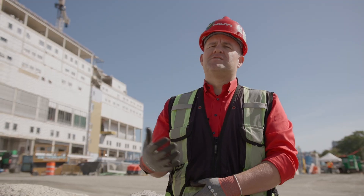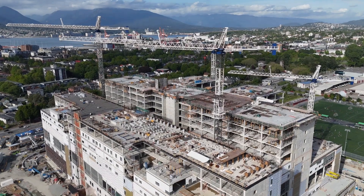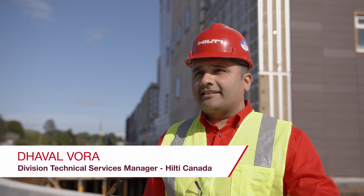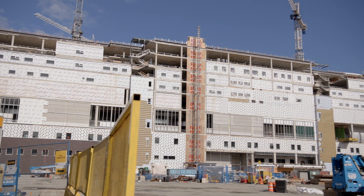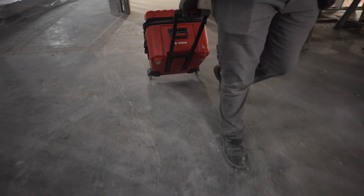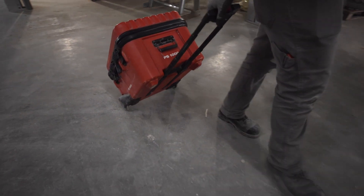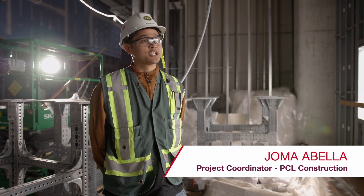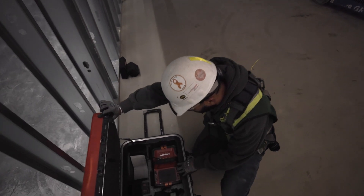Behind me right now is St. Paul's Hospital. When this project started, it was the largest hospital being built in Canada, with a square footage of over 2.1 million. The new St. Paul's project is actually such a landmark project for Vancouver. It's one of those long time coming projects, and we're fortunate enough as PCL to work on this project.